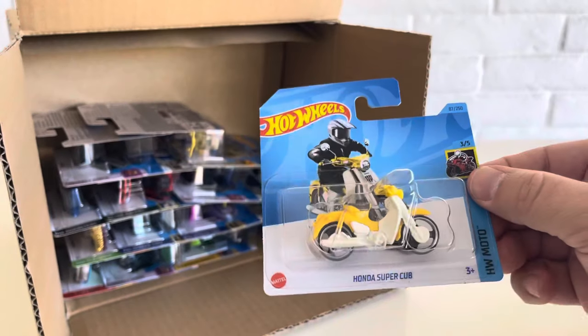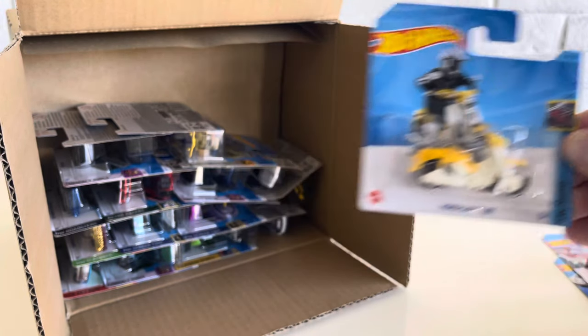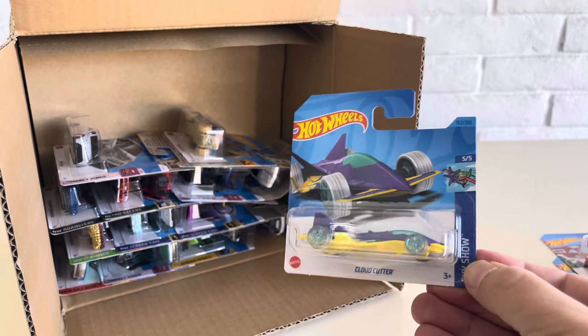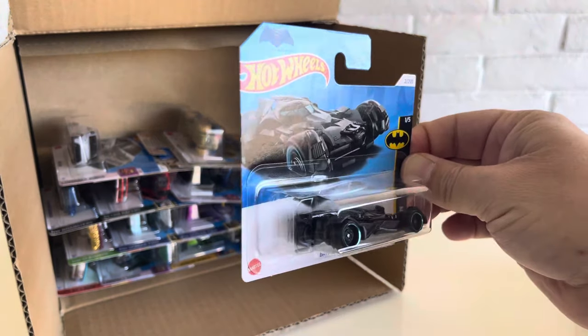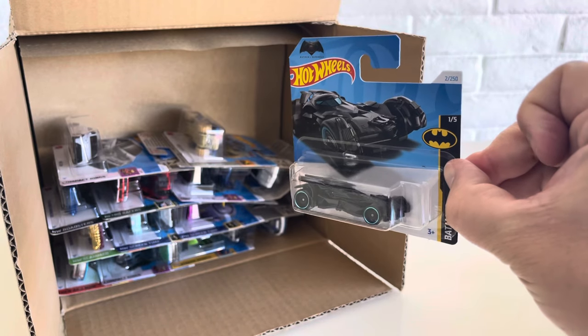Then we have the Honda Super Cub, HW Moto for 2023. The Cloud Cutter, 2023. And another Batmobile — this one is from 2024, since it has the white little tab on the top there.